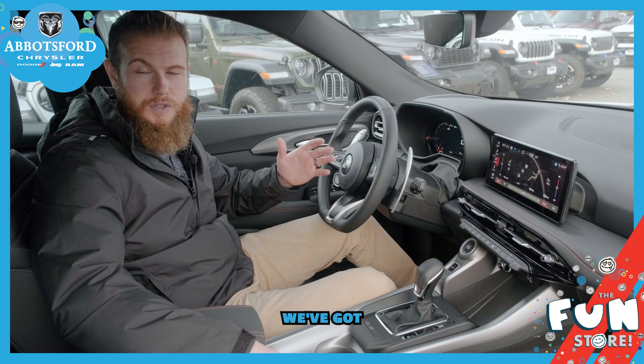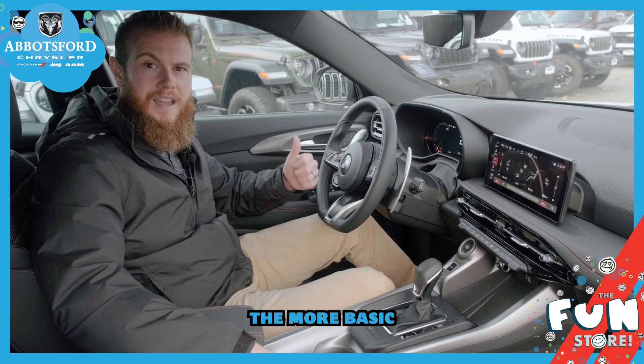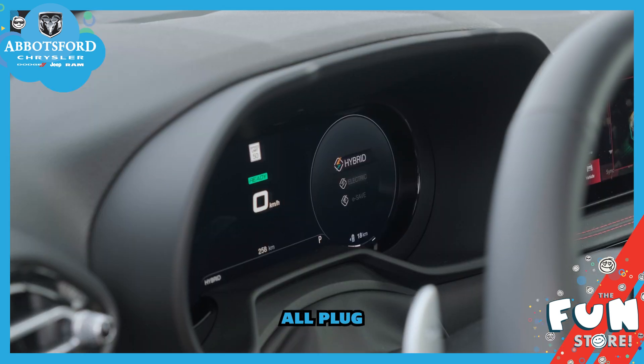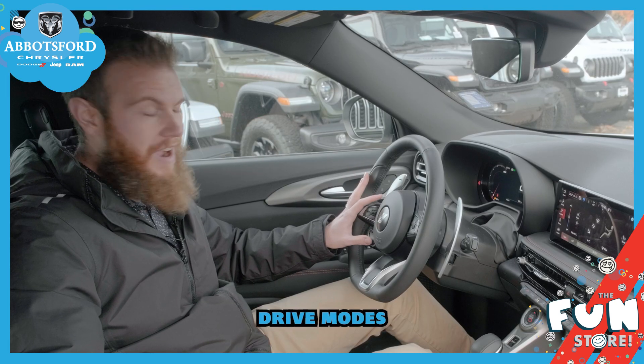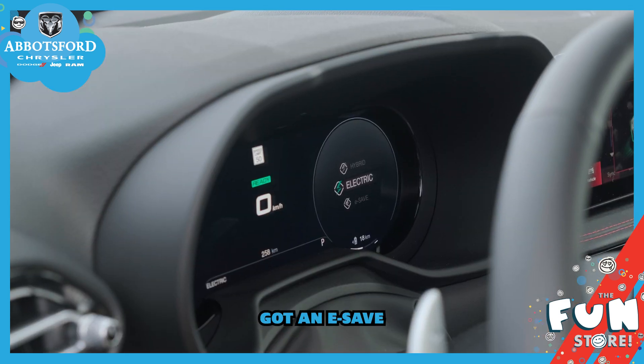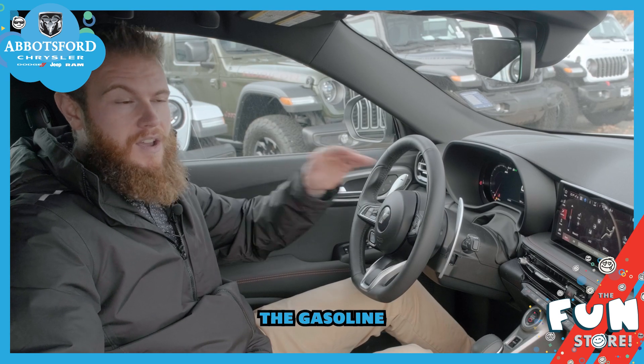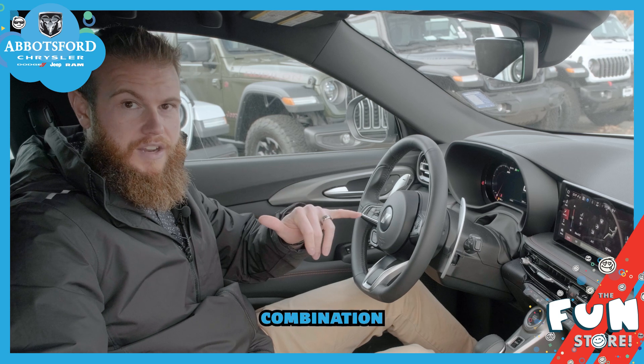We've got three different trim levels: the GT, the more basic, the RT, and the RT+. Standard in all plug-in hybrids we have three selectable drive modes — hybrid mode, electric mode, and e-save mode — and each one of those will allow you to either drive on the gasoline, on the electric, or in a combination of both.